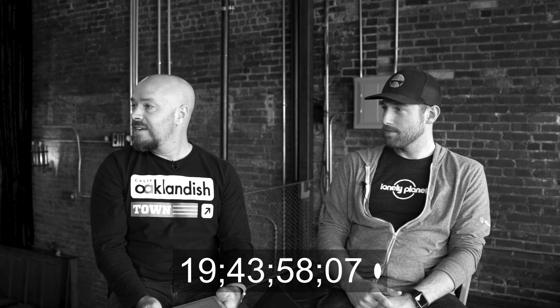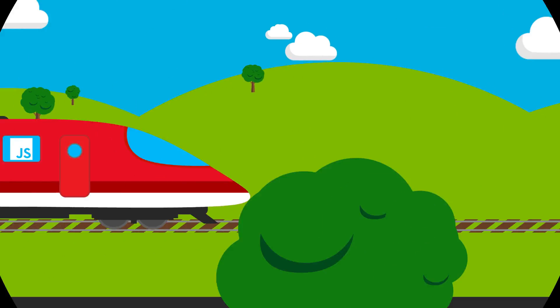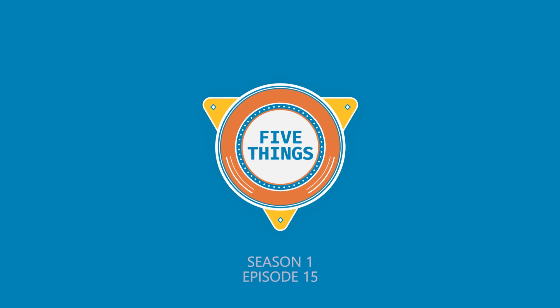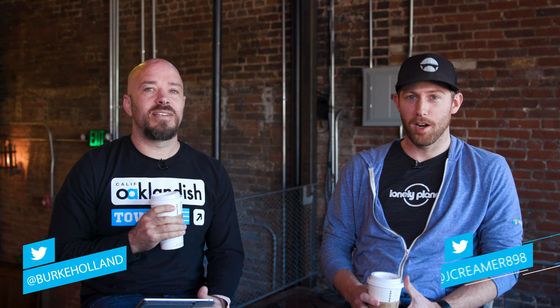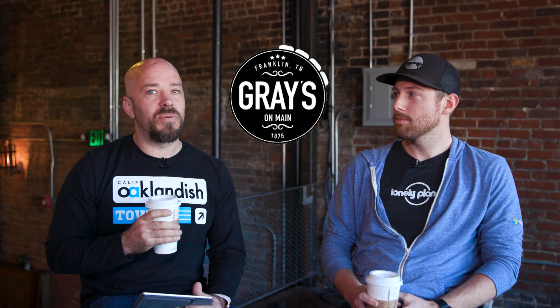Did you buy something for yourself on my card? By the way, thanks for getting dressed up for this interview. Thanks. I wanted to, well, I'm repping Microsoft. I got this at the campus store. Hi, I'm Burke Holland. And I'm Jonathan Creamer. And we're in historic downtown Franklin, Tennessee, to bring you five things that TypeScript can do for you.